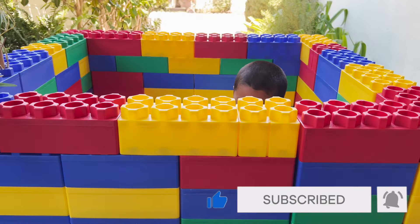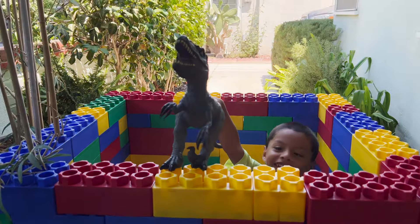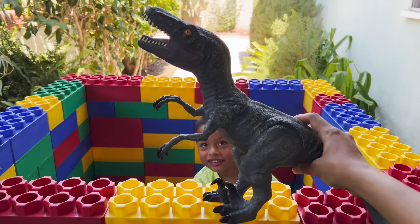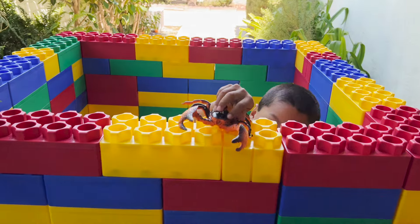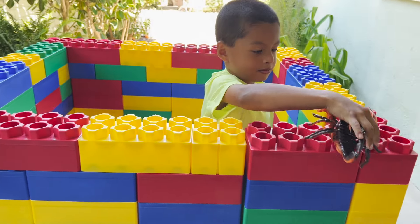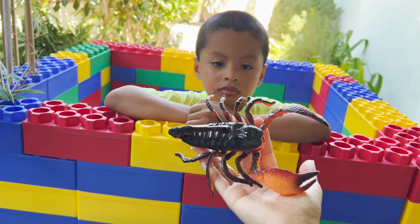What other dinosaurs do we have inside of our box? This is a velociraptor - carnivore dinosaur. Scorpion. Very dangerous creatures. A very venomous scorpion.